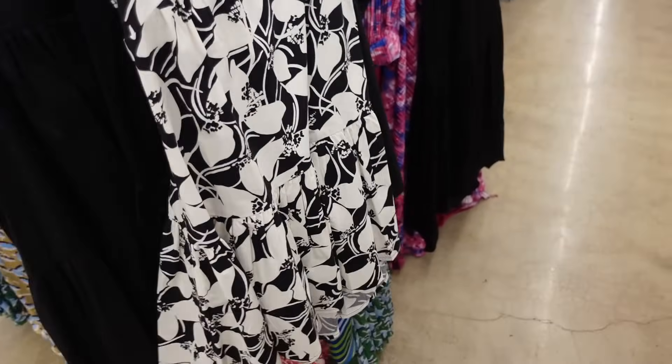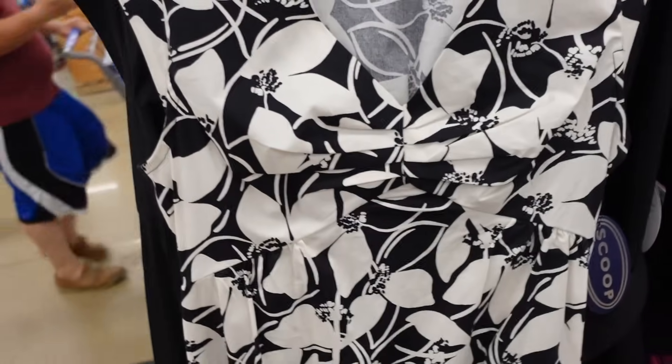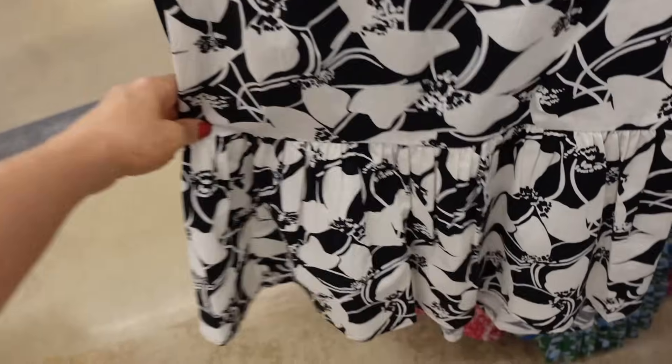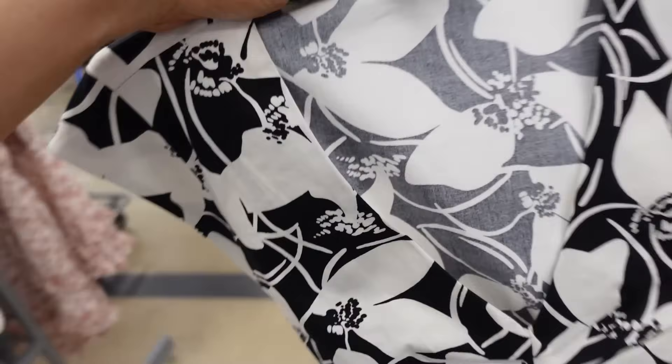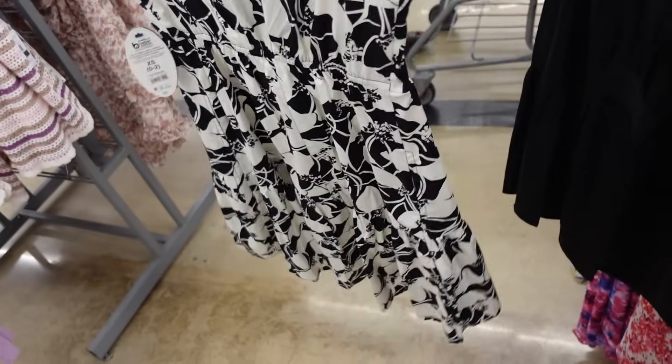Print in this drop tier dress from Scoop. So this one has the plunging V neckline, it has this little ruche detailing, the drop tier, it's pleated. We saw this in solid colors — I think that was the fuchsia. And then it does have the elastic through the back. And these are $28.